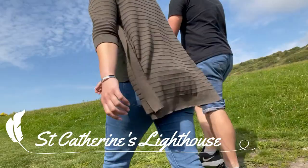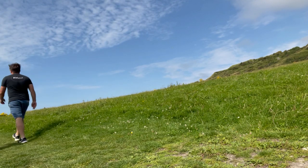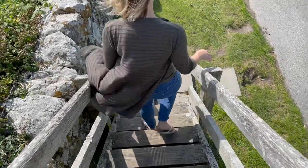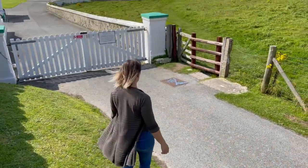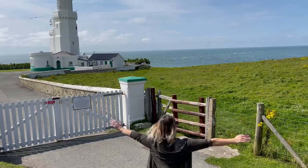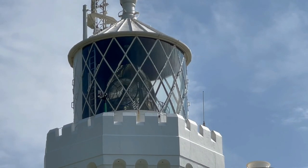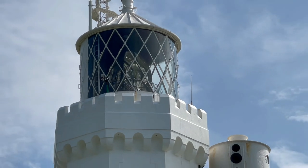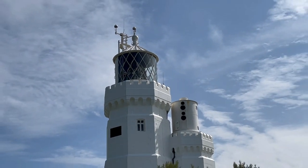Next stop, St. Catherine's Lighthouse. Now this is quite the little venture to get to — there's a nice little coastal path. But once you're there, it's quite beautiful to look at. There's not many lighthouses that you can get really close to and have a good look at them, but this one you can, and the coast is a spectacular view.